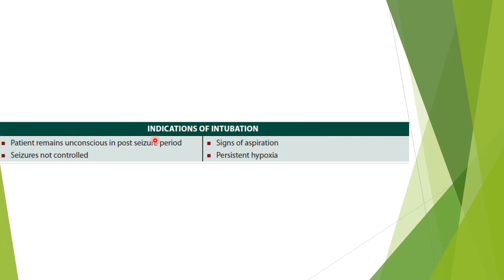What are the indications for intubation? If the patient remains unconscious in the post-seizure period, if the seizures are not controlled, if there are signs of aspiration, and if there is persistent hypoxia, we might need to intubate the patient.